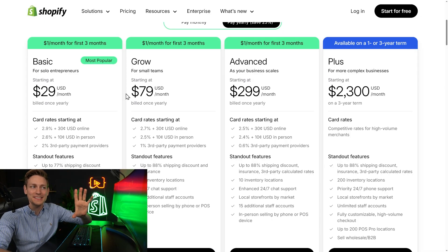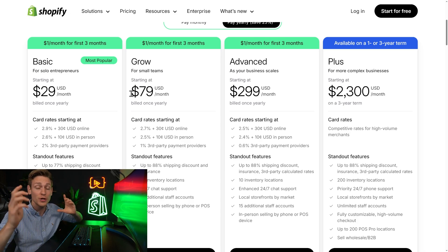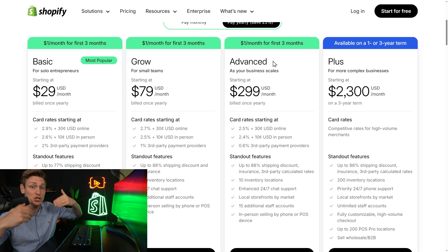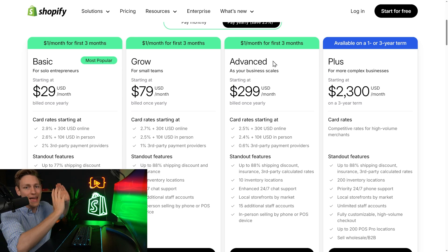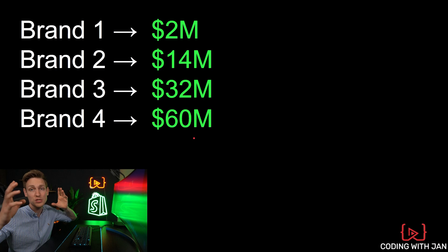Hey everyone, Jan here, codingwithjan.com. So everyone can easily take a look at Shopify's pricing page, but those aren't the only costs. And as a freelancer or merchant, you should know this. So today I'll show you some real numbers pulled from actual merchant accounts. I brought four different examples of brands ranging from 2 million in revenue per year all the way up to 60 million. So it should be quite interesting.